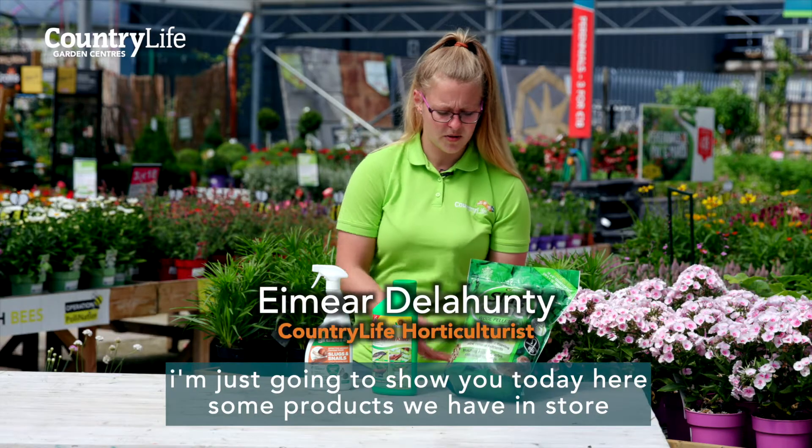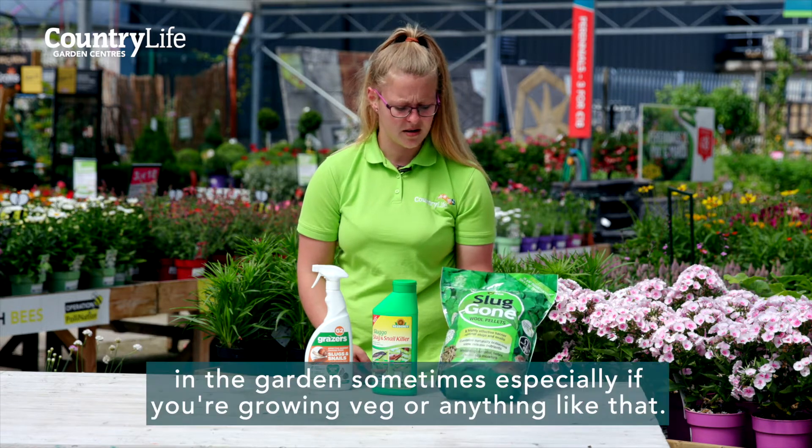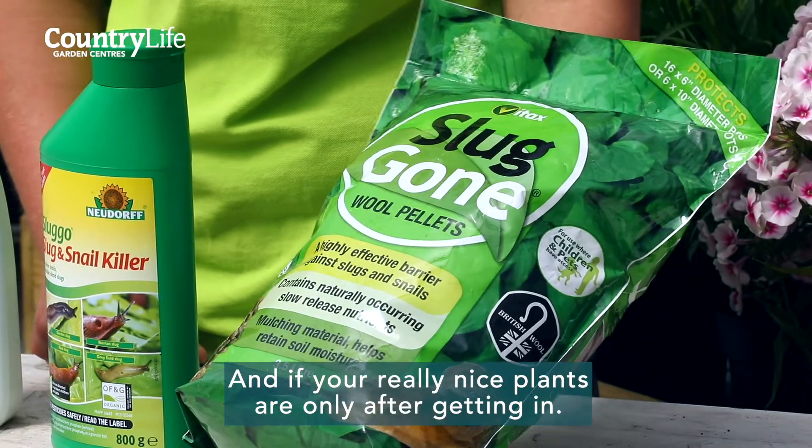I'm just going to show you today some products we have in store to treat your slugs in the garden. Slugs can be a nightmare in the garden sometimes, especially if you're growing veg or anything like that, and if you have really nice plants they're only after getting in.